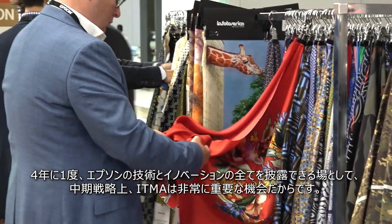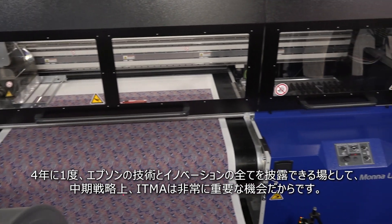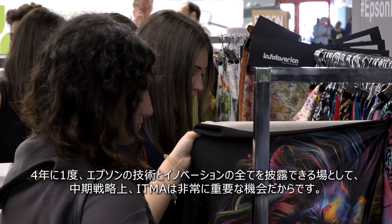The opportunity to show all our technology and all our innovation once every four years at ITMA is probably the key opportunity within the key strategy that is textile for Epson.